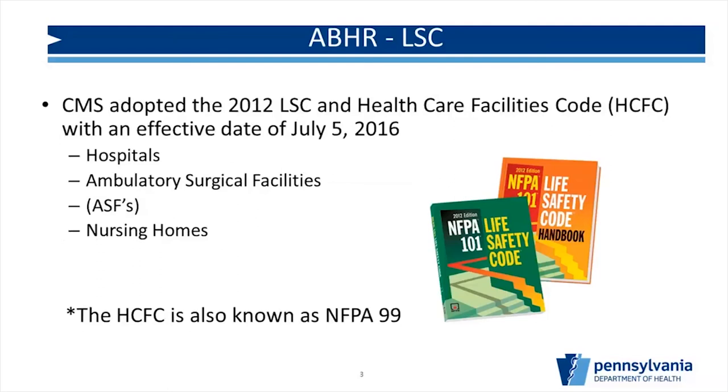CMS adopted the 2012 life safety code and also the healthcare facilities code, which some folks know as NFPA 99. You'll see pictures of NFPA 101. Every licensed or certified healthcare facility should have a copy of the book so you know what you're getting surveyed to. This applies to about 14 facility types, including hospitals, ambulatory surgical facilities — sometimes called surgery centers — nursing homes, or as CMS calls them, long-term care facilities. These are some of the major facilities that must comply with the life safety code and the healthcare facilities code.